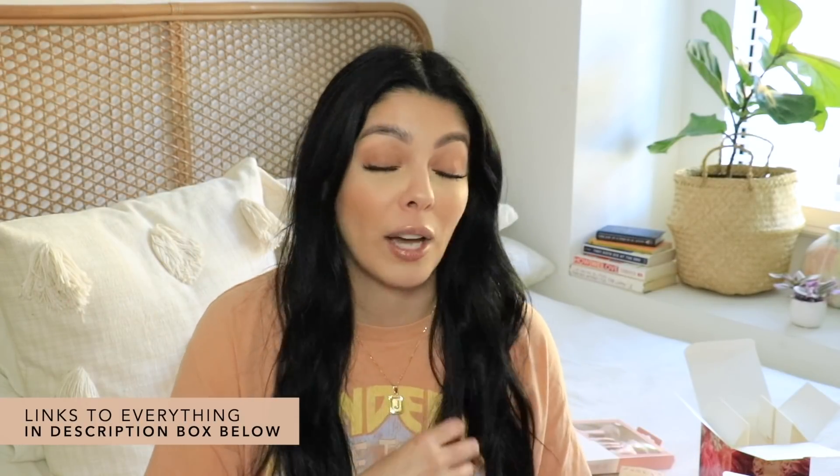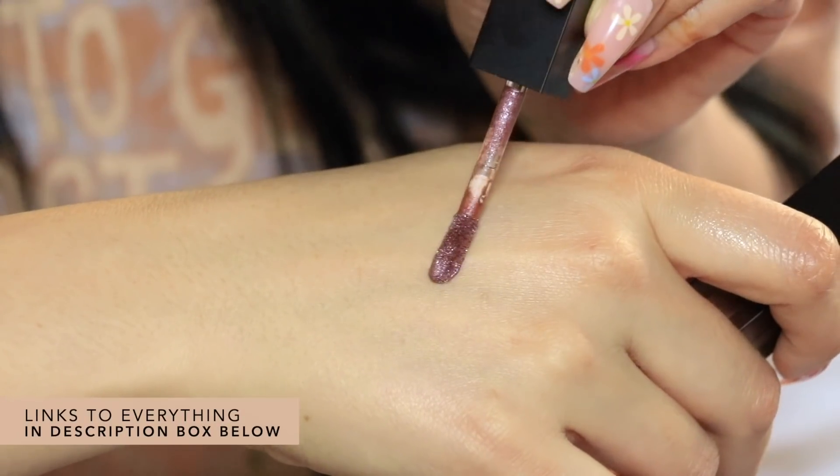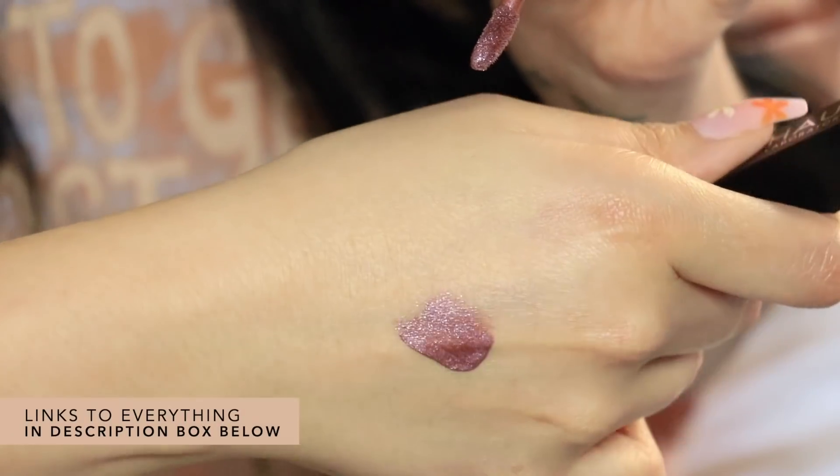I also got a few products from Haus Laboratories — that's the Lady Gaga brand. This is Glam Attack, an all-over liquid shimmer powder in the shade Rose Girl.